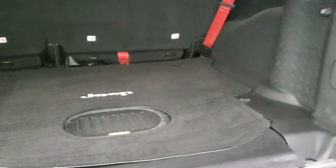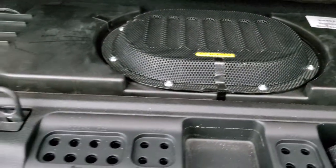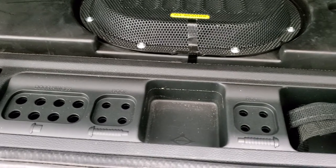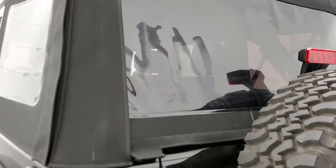The back storage area is very clean. This one has the Alpine premium sound system with the factory subwoofer. You do get spots for your door hinges and roof bolts. The soft top back here is in nice shape as well, and that shuts nice and solidly.